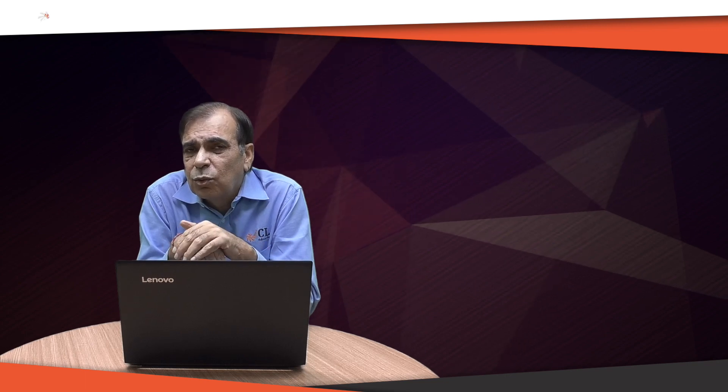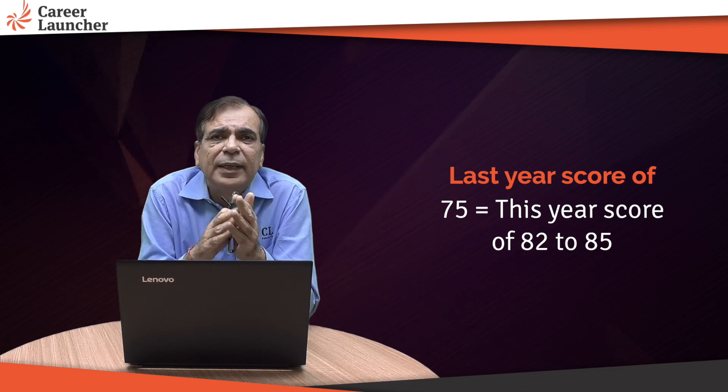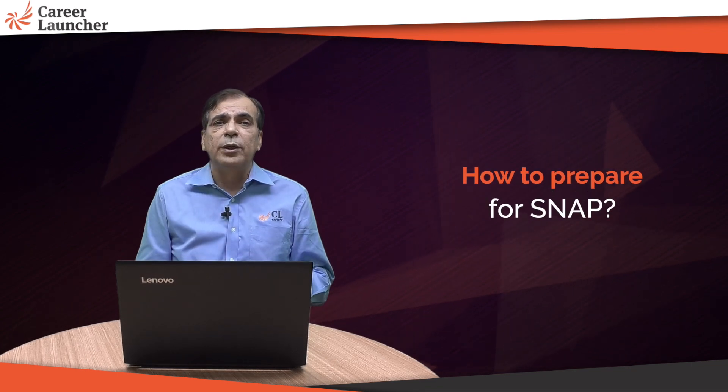This is likely to increase your English score by about 10 to 12 marks. Similarly for reasoning, you'll gain maybe about three to four marks there, but you'll lose about five marks from current affairs. So last year's score of 75 will be equivalent to something like 82 to 85 this year, assuming the same level of difficulty.